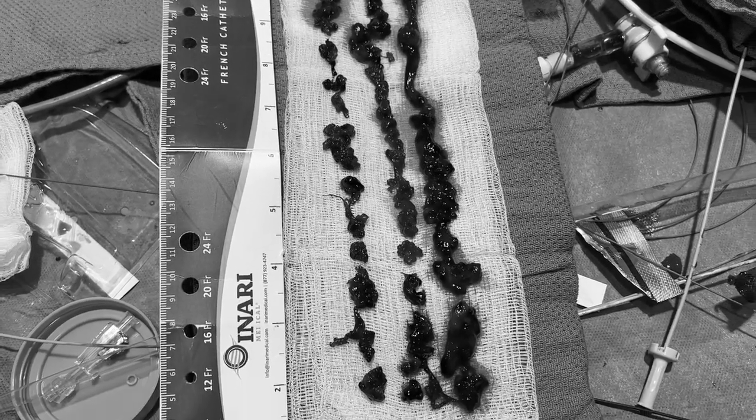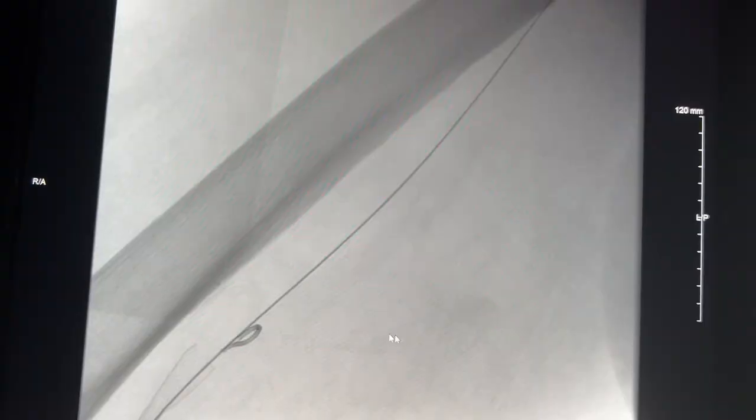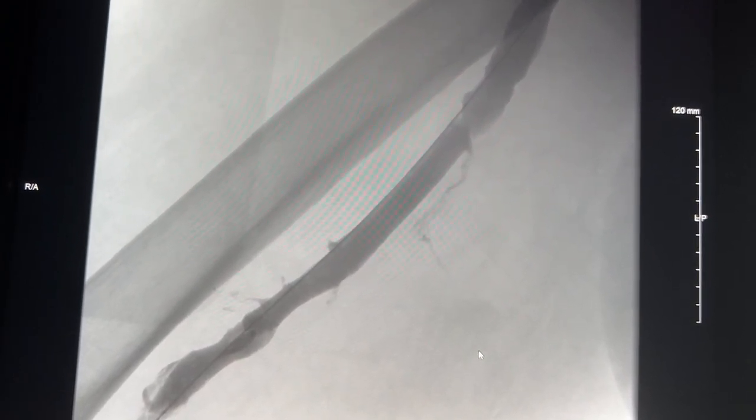Here's the post-procedure image — same position, injecting contrast again through the catheter. As you can see, it looks much better. There are still a little bit of filling defects, but not as much as before. We don't see nearly as many collateral vessels. There's a definite drastic improvement after removing as much clot as we could in this case, and hopefully the patient's swelling will improve.